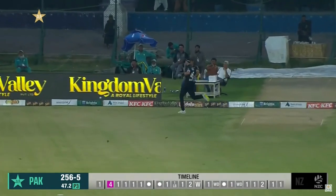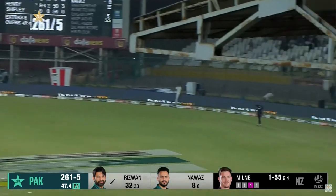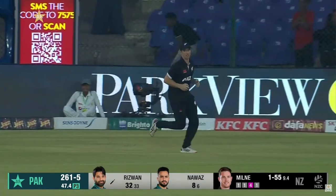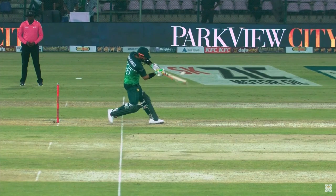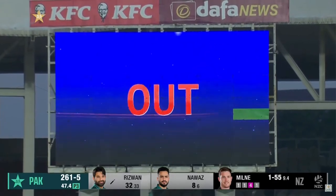Oh, it's just taking the shoulder of the bat, earning the boundaries. Should be out if it's not a no-ball. I've made my decision — going to the big screen. Yeah, that's out.